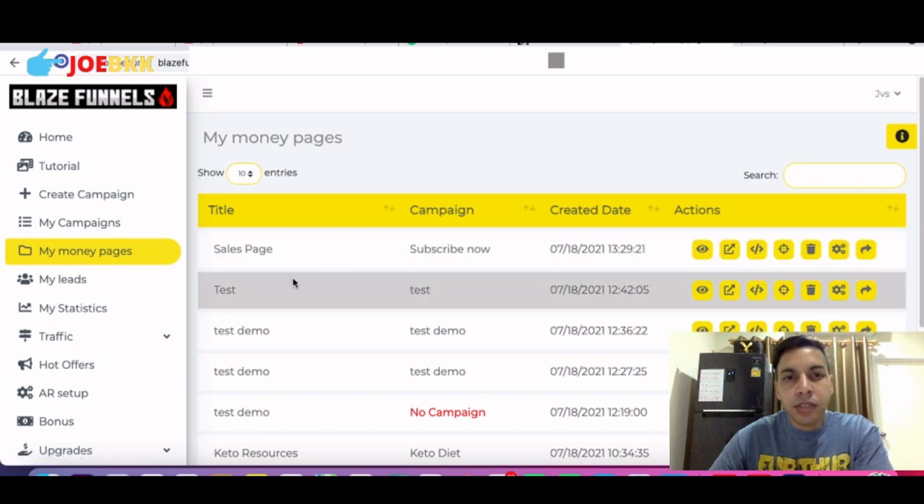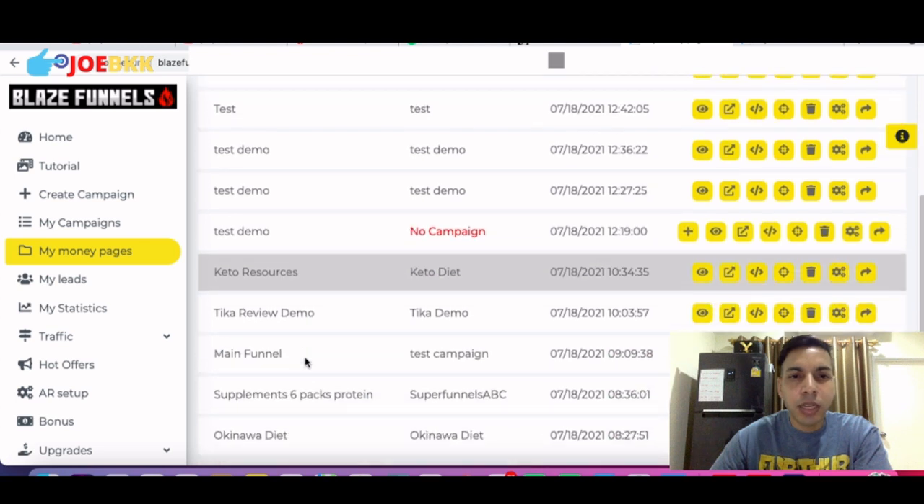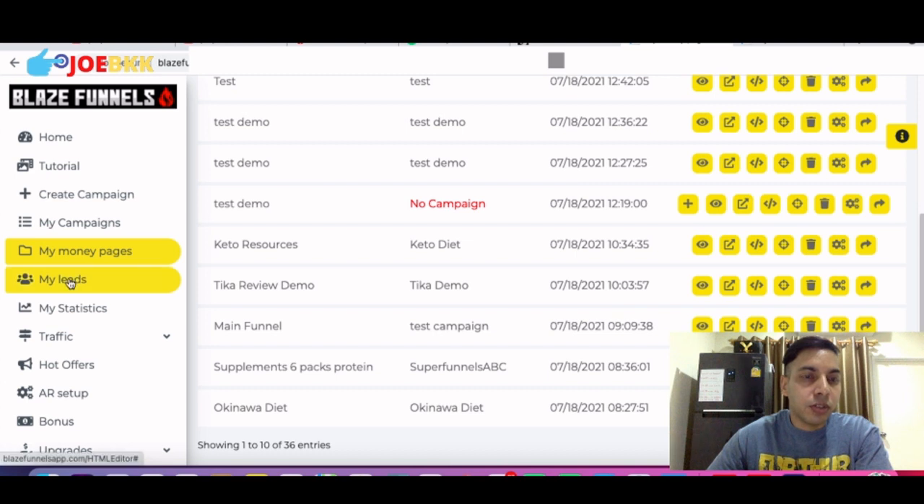In 'My Money Pages' you can see there are different titles like sales page and test demo. You can view the page, add the URL, delete the page, adjust the settings, and even share the page on your social media platform. Then under 'My Leads' you can check the leads collected.